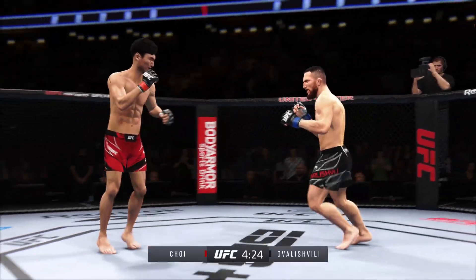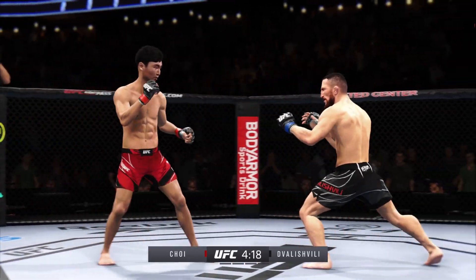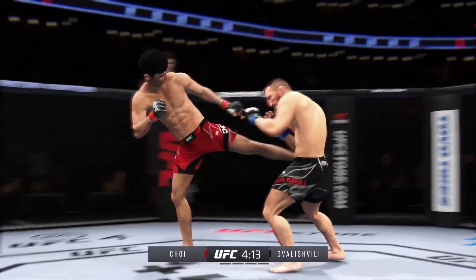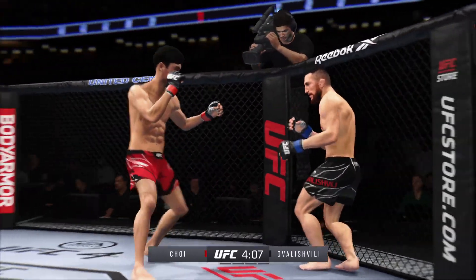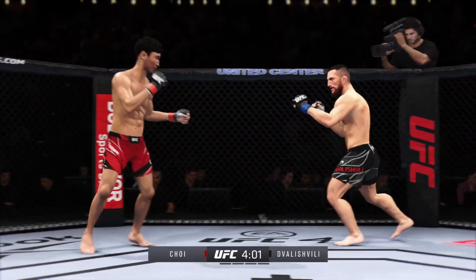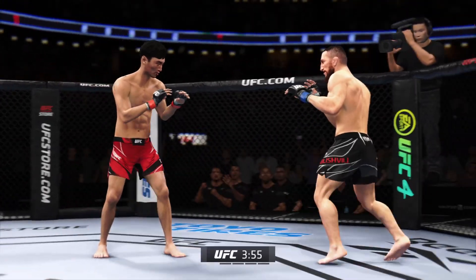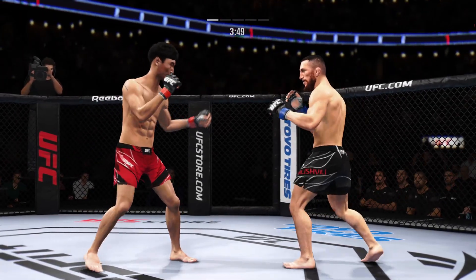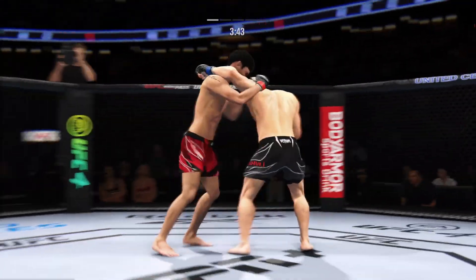Kyler tries but misses with the jab. Huge block there. Takedown defense holds up. Big punch lands. There it is. Nice right hand — grind it out. He stuffs the takedown there. How good is his takedown defense?